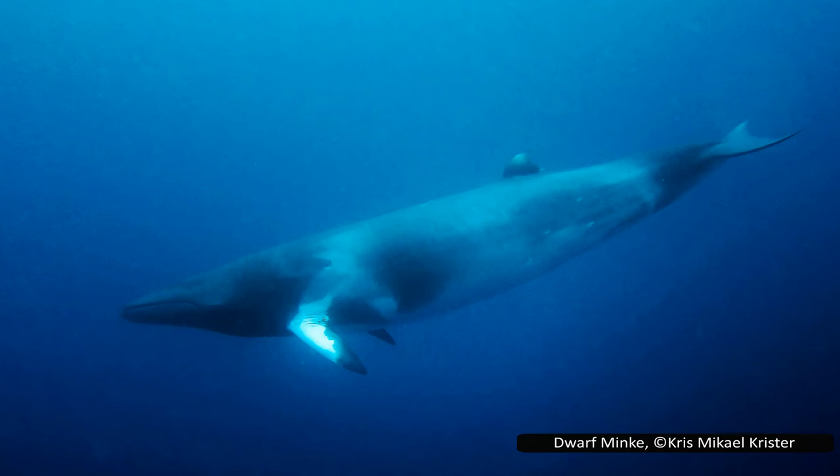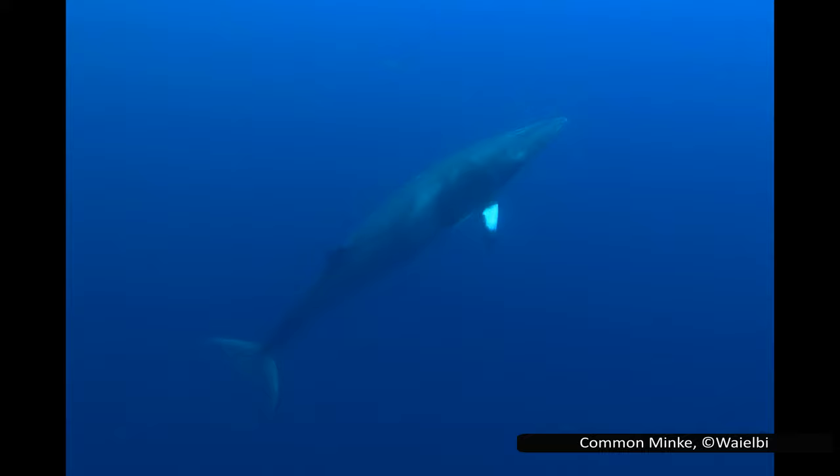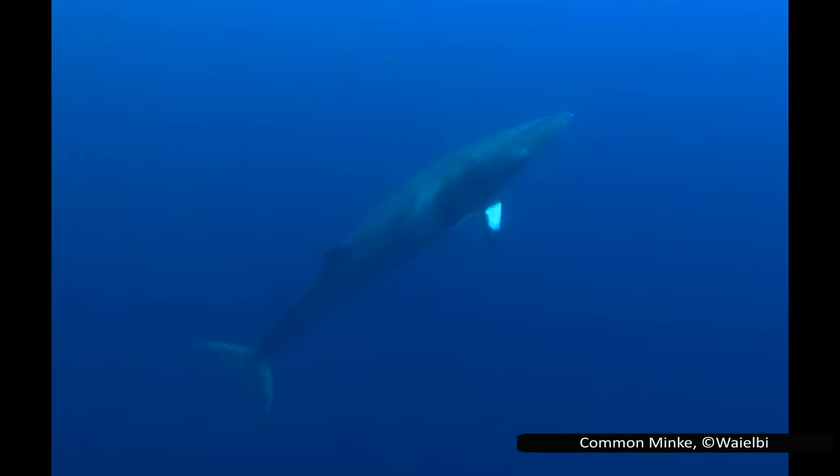This subspecies is known as the dwarf minke. It is smaller than the northern ones, and is also distinguished by a white band on its flippers. These two subspecies together have an almost global distribution, only being absent from a thin band of water around the equator. The common minke whale is considered least concern, but there is not a global estimate of their population. The population in the North Atlantic has been less studied than that in the North Pacific, and the southern dwarf minkes have not been surveyed at all, as they were historically assumed to be Antarctic minkes.